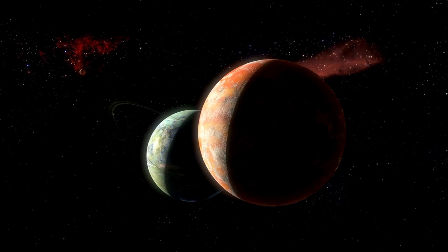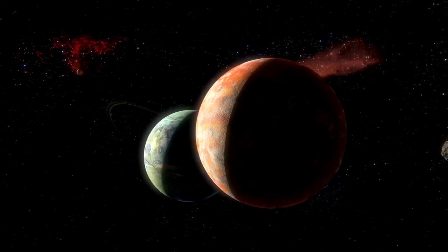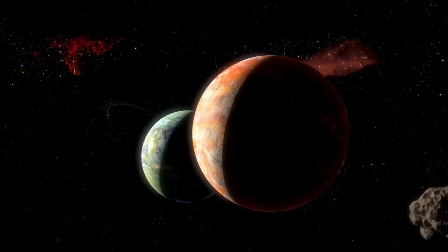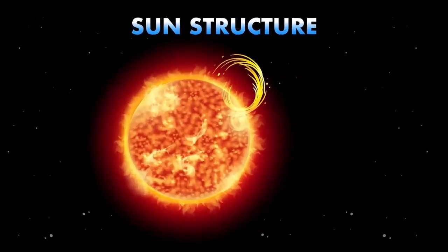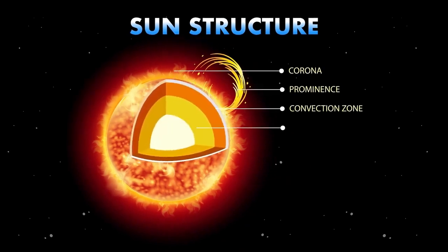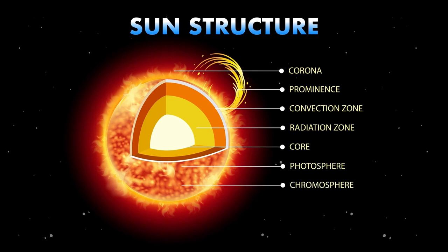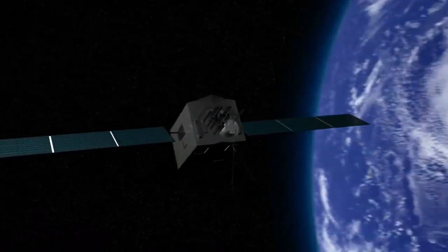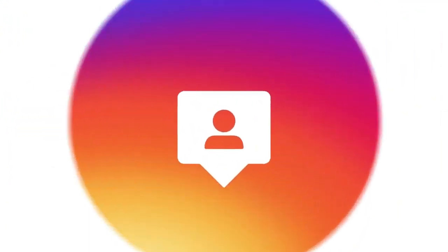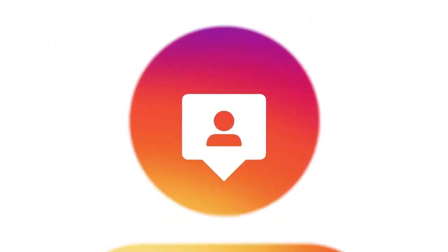Once considered the farthest planet in our solar system, Pluto's status was downgraded to that of a dwarf planet in 2006 by the IAU. This change occurred because Pluto did not meet all three criteria required to be classified as a full-size planet. A planet must orbit the sun, have enough mass to achieve hydrostatic equilibrium — a nearly round shape — and clear its orbit of other debris. Dwarf planets share some characteristics with planets but fail to meet all the qualifications.